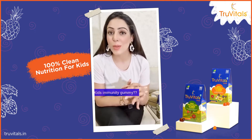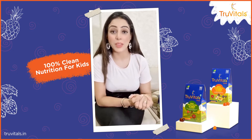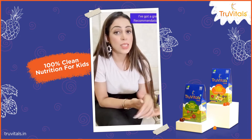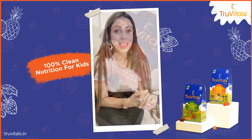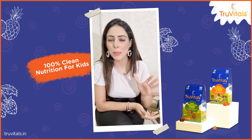Like me, are you guys also giving immunity gummies to your child? High five! I'm also giving, but I hope you guys are sure of what you're giving — they aren't just any sugar-coated candies. I have done my bit of research with so many hits and trials, and now I know which one to recommend to you guys: it is the True Vital Immunity Gummies for Kids.